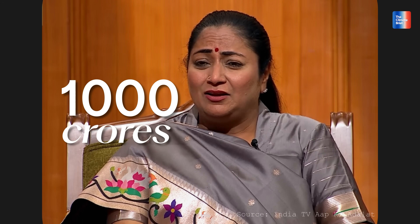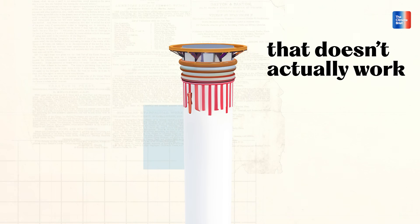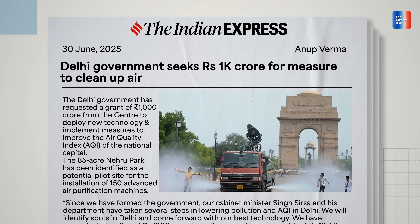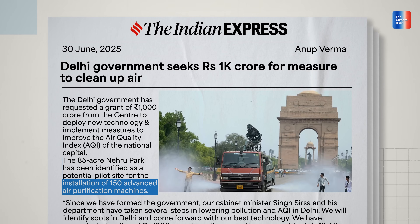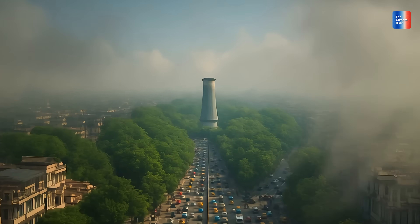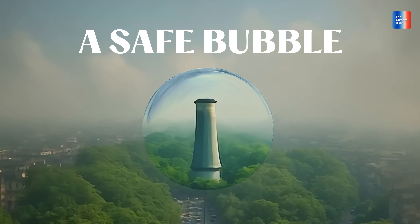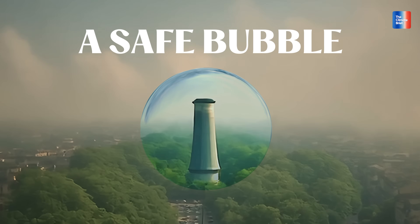What if I told you the government is about to spend a thousand crores on a machine that doesn't actually work? Not just one machine — they are planning 150 of them, right here in Delhi, in this park. Why? To create a clean air zone, a safe bubble where the air is breathable even when the rest of Delhi is gasping.